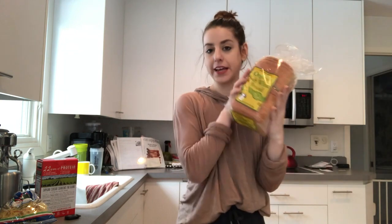I also got four yellow mangos because they're on sale at my Whole Foods. The rest of my stuff is from Trader Joe's, and I'm going to start with the carby items.